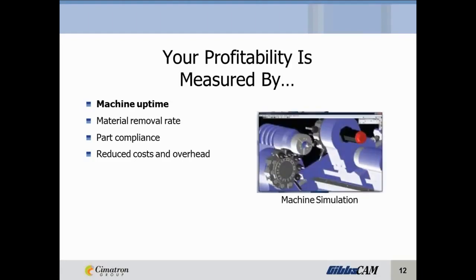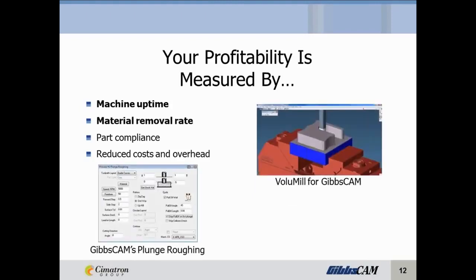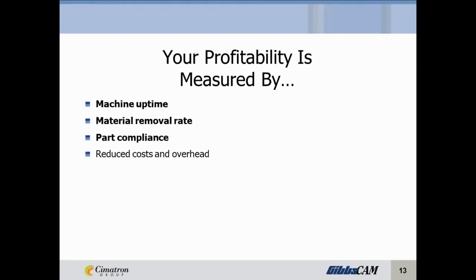Machine uptime through things like machine simulation. Material removal rate — tools like Volume Mill for GibbsCAM or GibbsCAM plunge roughing. Part compliance by machining directly from native CAD models to reduce programming errors and speed up productivity. And of course, reduced costs and overhead — such as increased tool life, reduced machine costs, increased return on investment on your machines, and reduced labor costs. Today we're going to focus on these two key areas that can optimize your productivity and profitability.